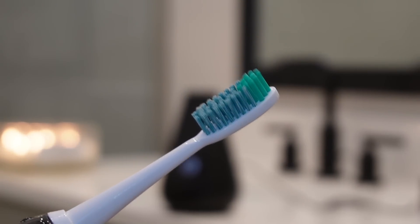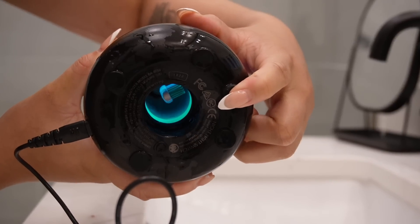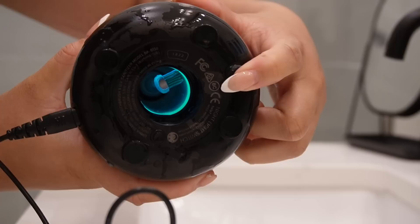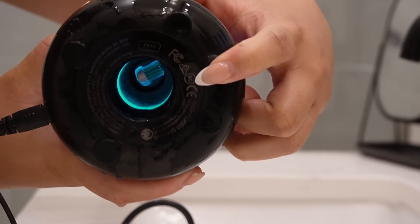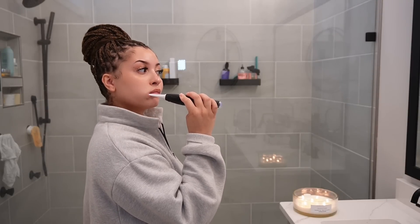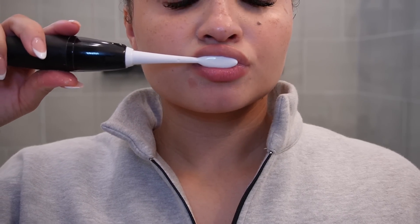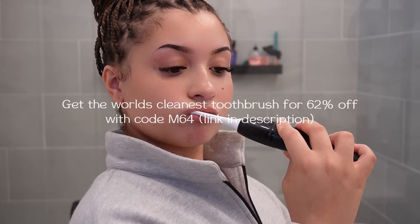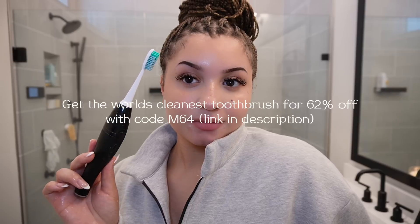Thankfully you can have peace of mind with the UMA Diamond sonic toothbrush. The UMA Diamond goes a step further in the fight against bacteria with its patented UVC docking station, proven to eliminate 99.9% of germs, ensuring your brush is sanitized and ready for use each time. The soft bristles and sonic vibrations effectively clean teeth while gently massaging gums for improved circulation and better gum health. Get the world's cleanest toothbrush for over 62% off with my code M64 — link in my description.